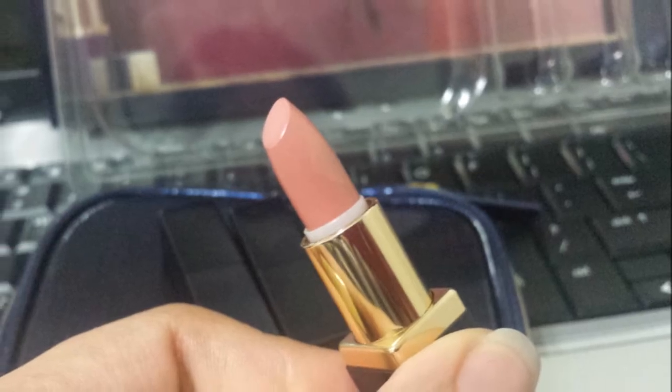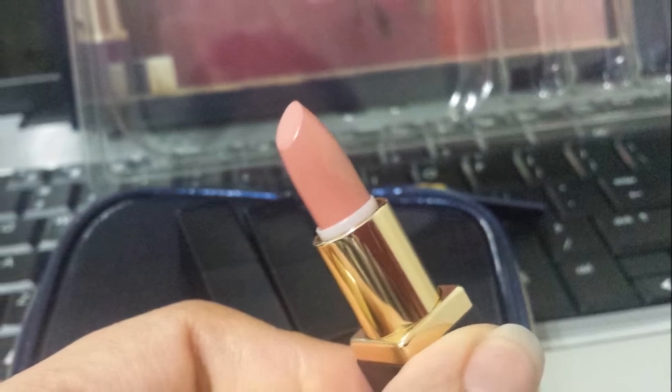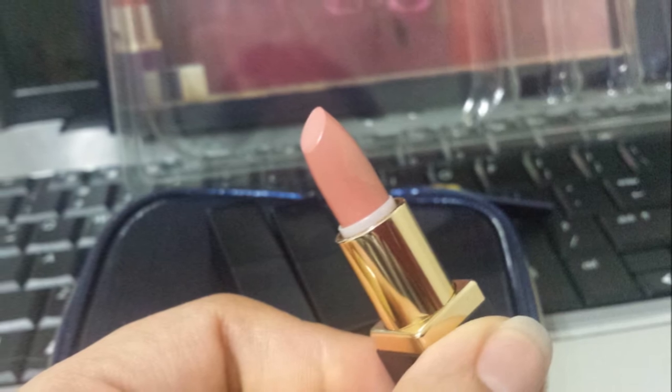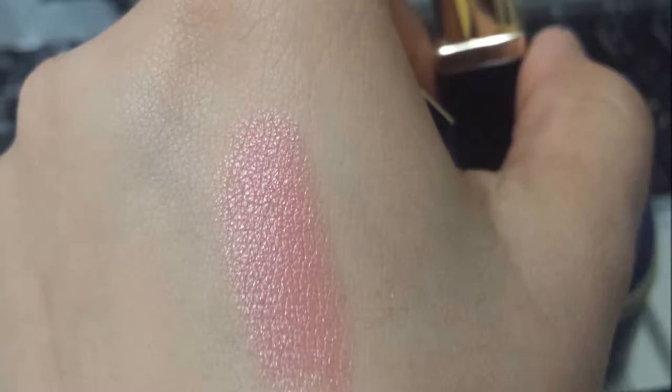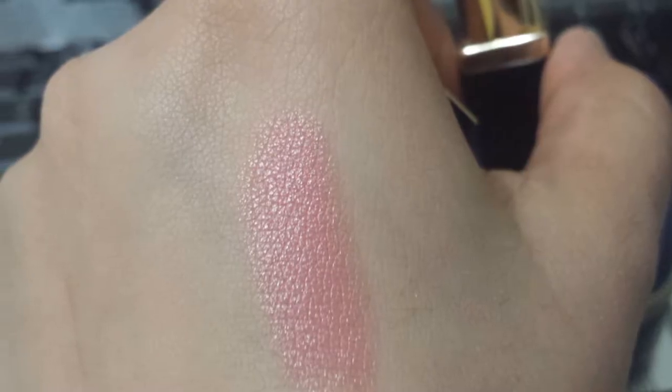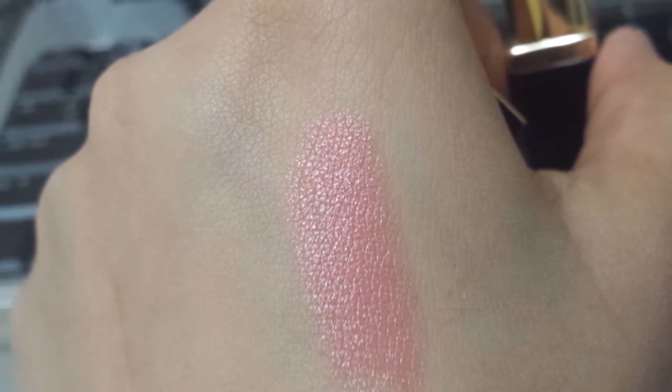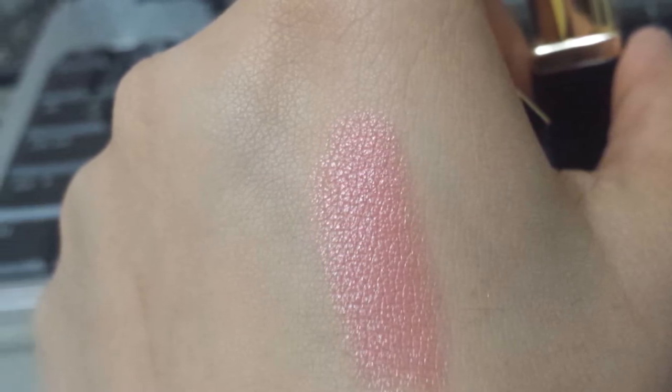These lipsticks are so long lasting, so creamy, very opaque and beautiful. When I run out of all these colors, I'm going to purchase all of these colors plus new ones, because these lipsticks are very high quality — they're amazing.